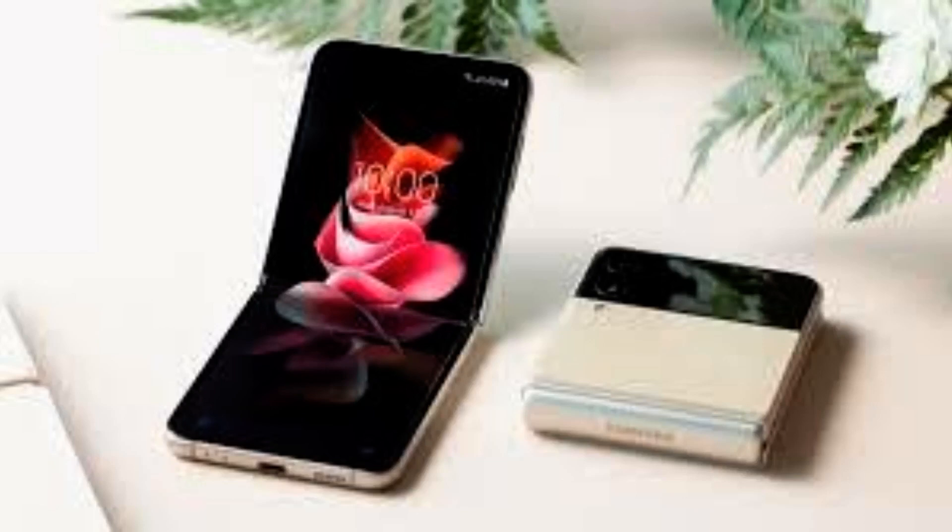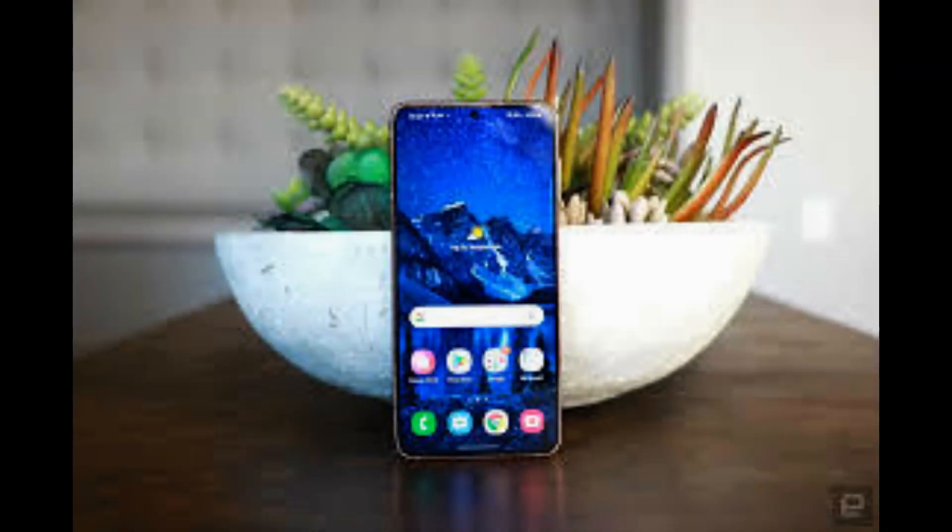The Fold 4 has also been given a substantial camera upgrade and features the triple camera system found in Samsung's flagship S22 handset.